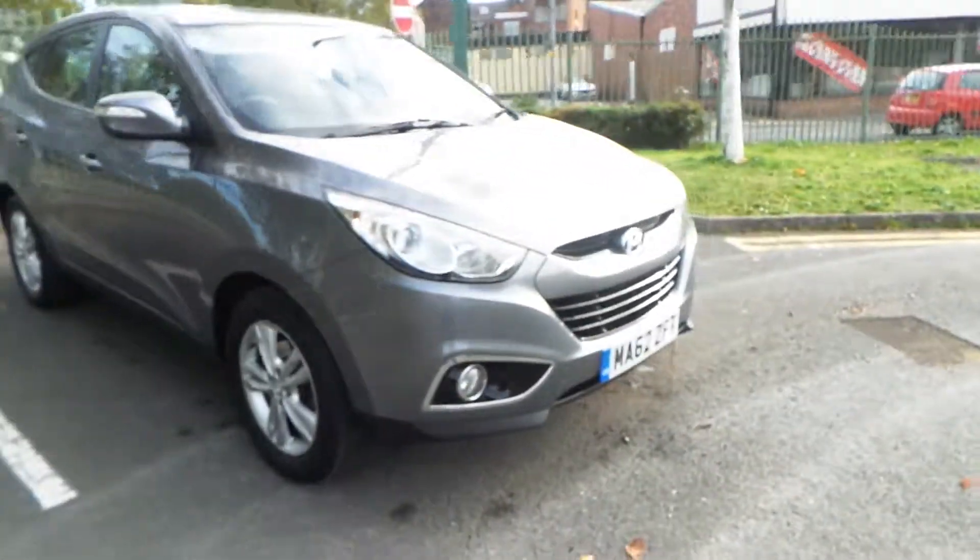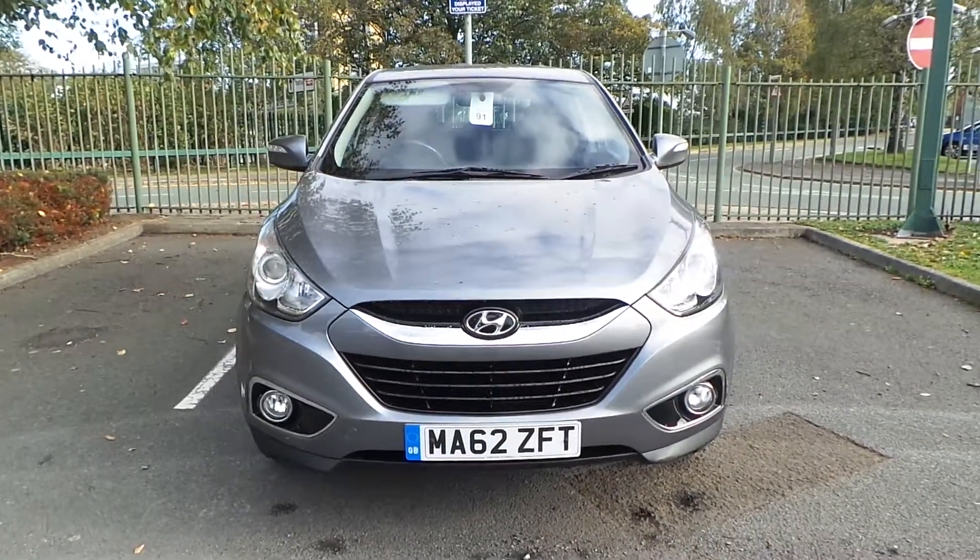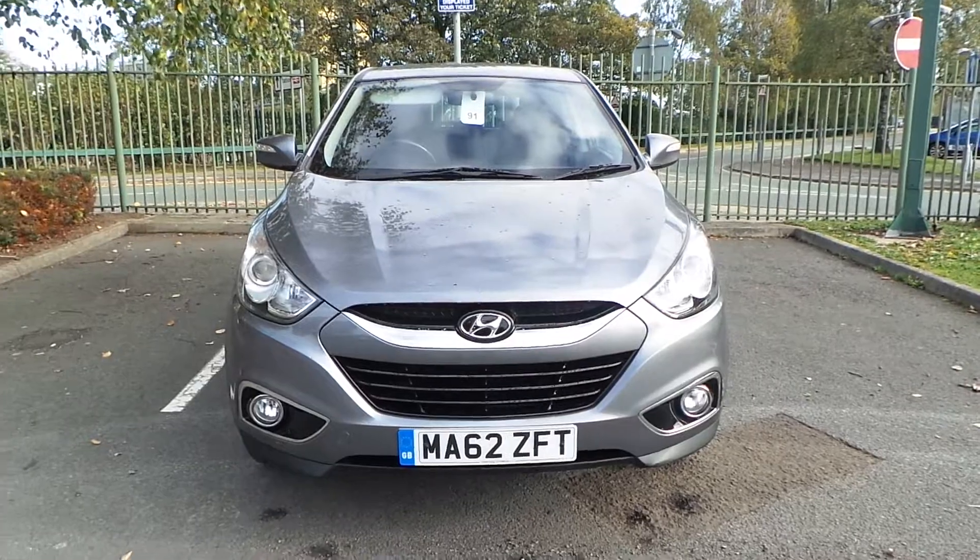If you'd like any more information on our 62 plate Hyundai iX35, please give us a call at Pentagon Manchester. Our telephone number is 0161 798 7000. Thank you very much for watching.